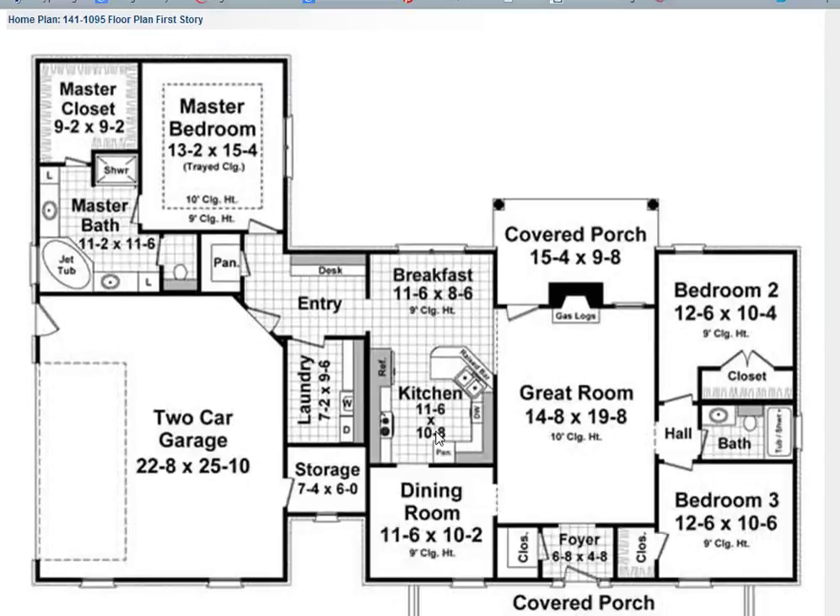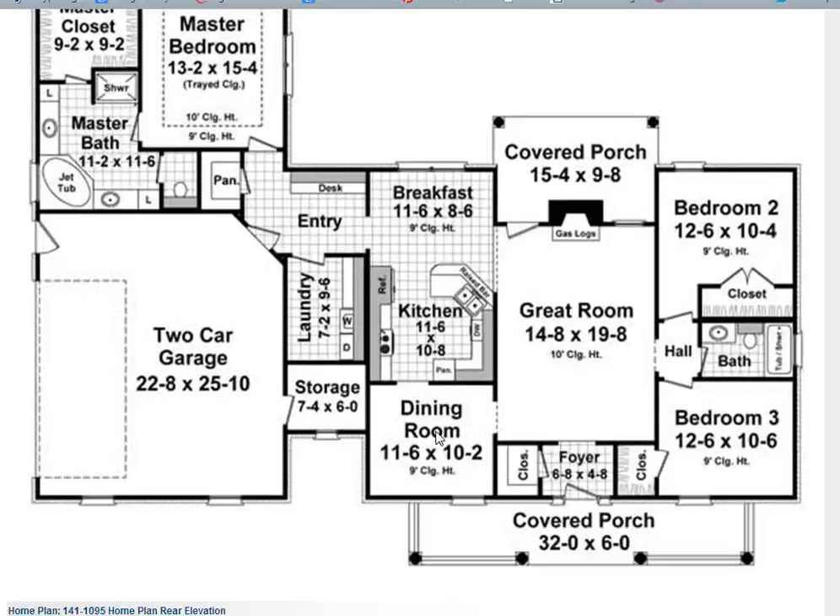If we scroll down and take a look, you can see why this plan is so popular. Through the foyer, you enter into a great room that has a covered porch on the back for outdoor entertaining. The master bedroom is split off from the rest of the bedrooms for privacy.